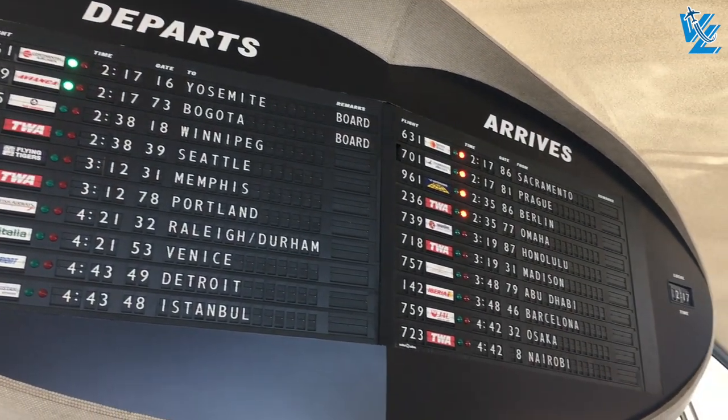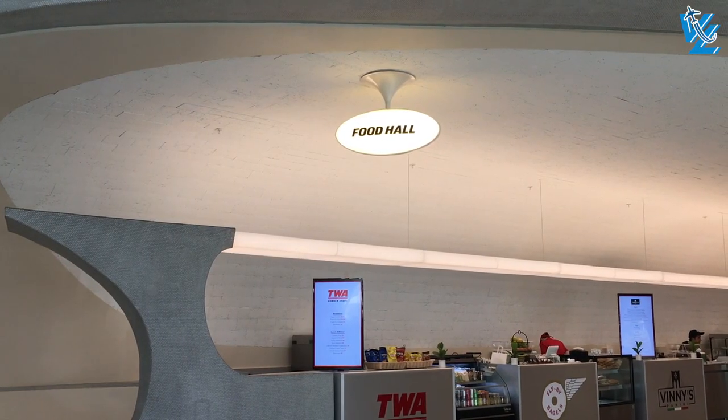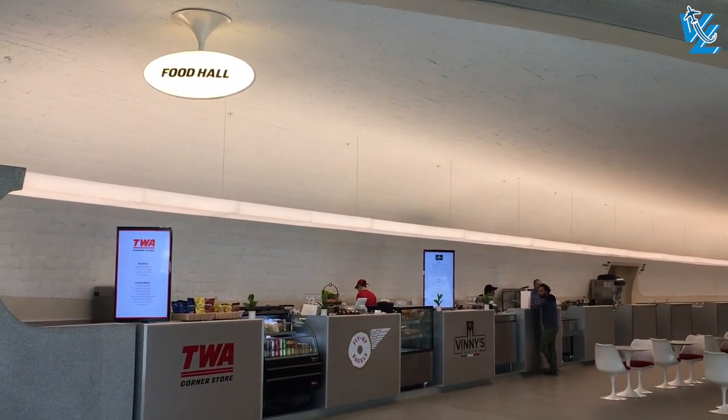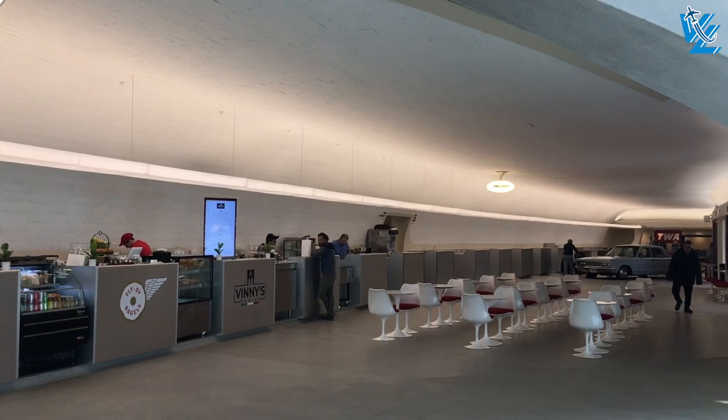Staying here is not cheap — a night easily costs over $200 US dollars, and for a little extra you can get a room with a runway view. However, a lot of the areas in the hotel are accessible for free even if you're not staying overnight.